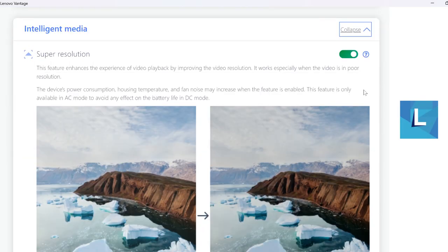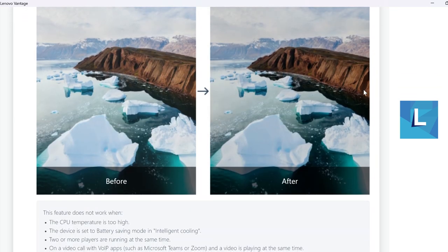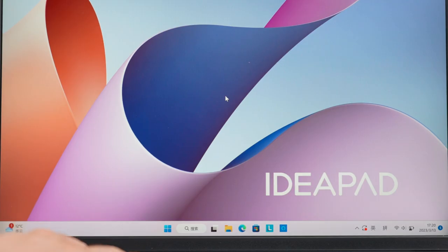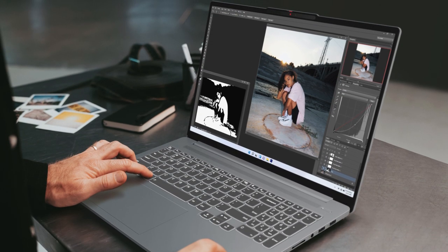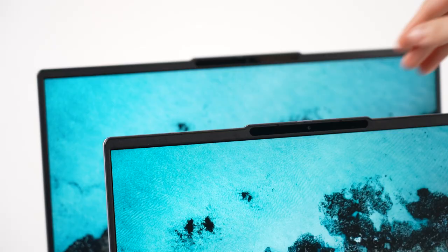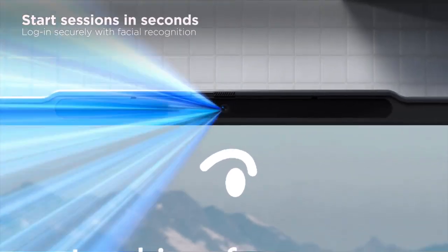Lenovo Super Resolution effectively reduces bandwidth demand to cut out buffering and lag for live streaming. Press FN+R to switch to 60Hz for more power efficiency. All models come with TÜV hardware low blue light certification and DC dimming, so your eyes stay comfortable. Up top, there's a 4HD IR camera with a privacy shutter to keep prying eyes from spying through your webcam.